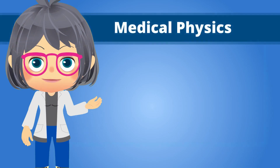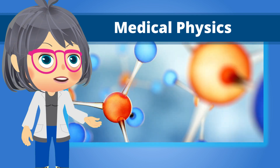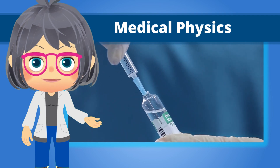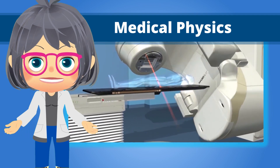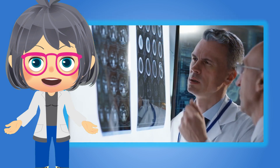And then, of course, we have medical physics — the application of physics concepts, theories, and methods to medicine or healthcare. Medical physics ensures patient safety while receiving optimal dose for diagnostic or treatment purposes.